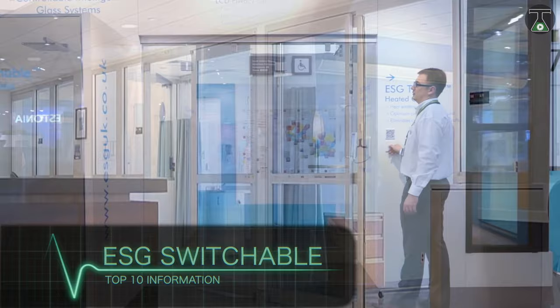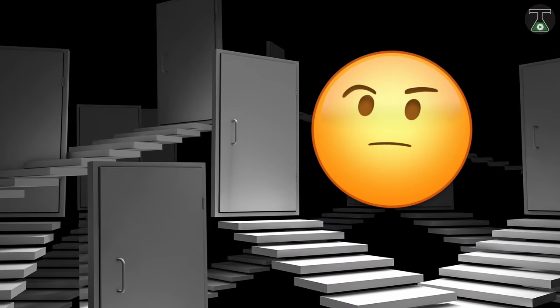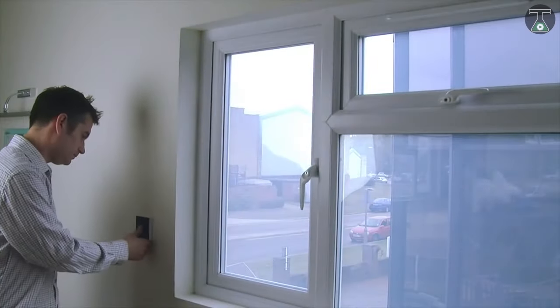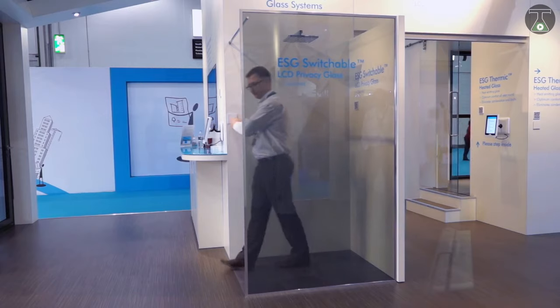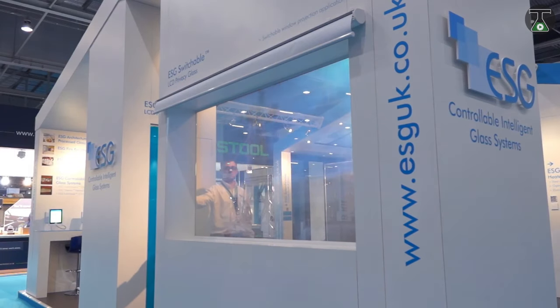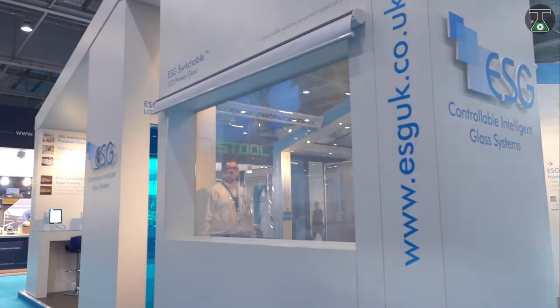ESG Switchable. The ESG Switchable doors look just like any other — but are they really? These doors come with an exciting extra component: you can change the transparency of the glass by just clicking a button or via an app. This is accomplished through the use of a special liquid crystal film which can change its opacity in reaction to a switch command.